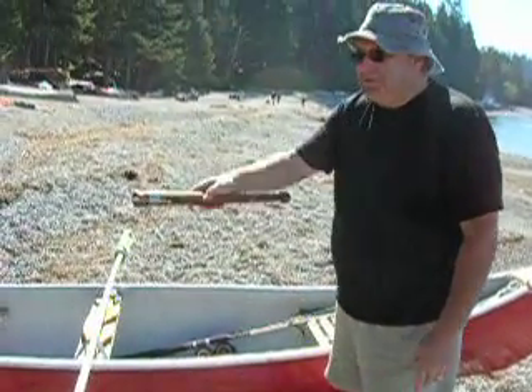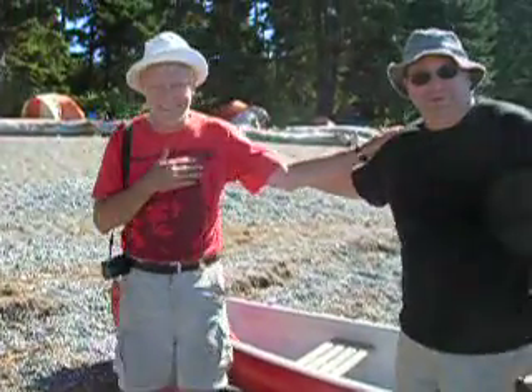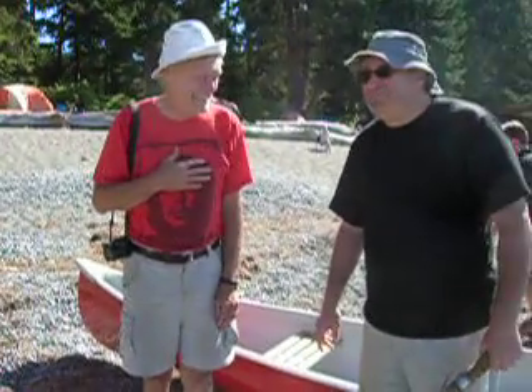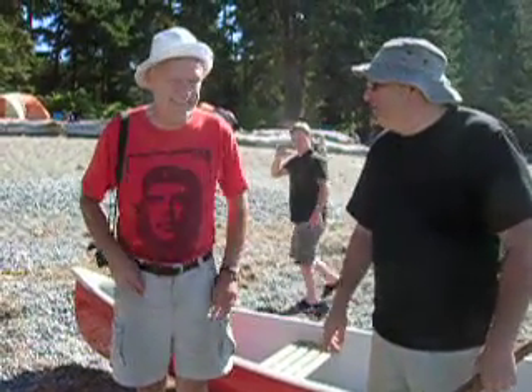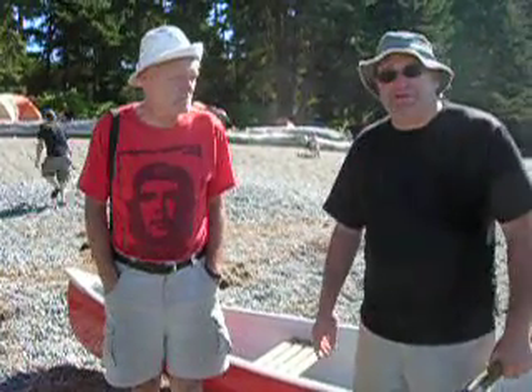I'm joined by Keyes Desoire, my fishing partner today and for this trip, partnering with me on our little camping trip. It's really great — beautiful smooth day, it's really nice out here.